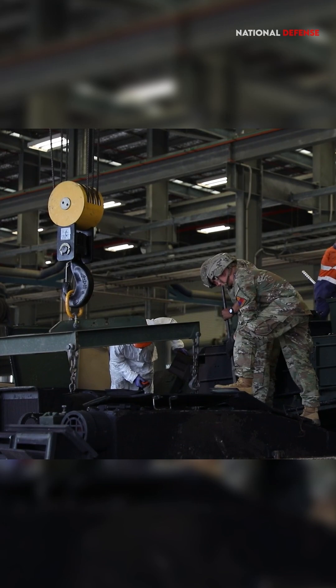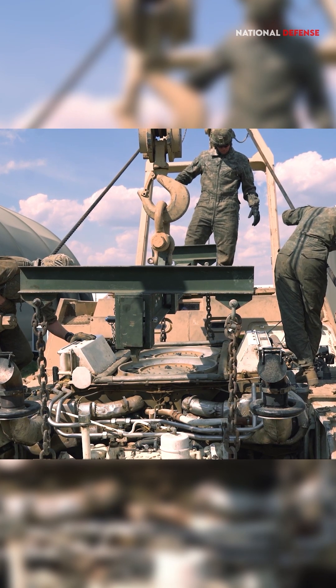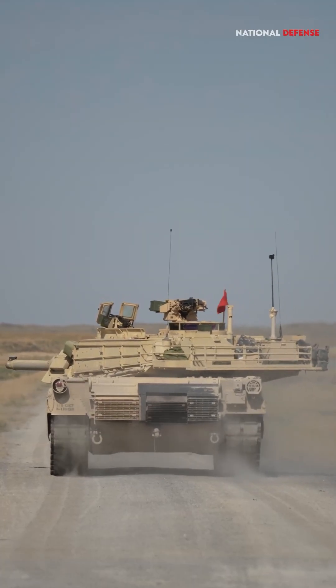Despite the trade-offs, the choice to use a gas turbine engine in the Abrams reflects a balance between the advantages of high power output and agility, and the requirements of modern armored warfare.